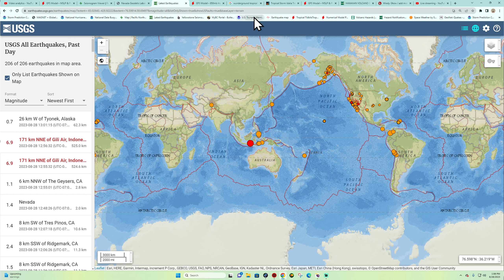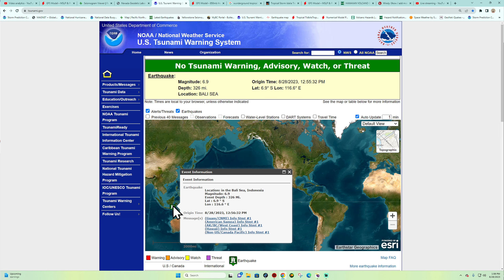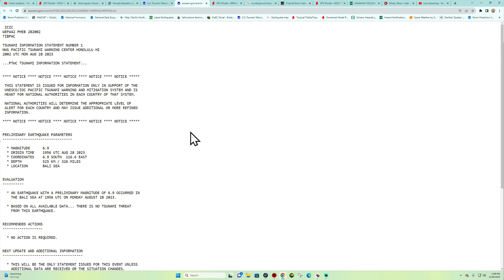Let's check out the tsunami warning center real quick to see if we have any reports of a tsunami. It's pretty deep out there so I don't think we'll see anything — and indeed there is no tsunami warning, watch, or advisory from this large earthquake. Had it been a little bit shallower, the potential could have been there.